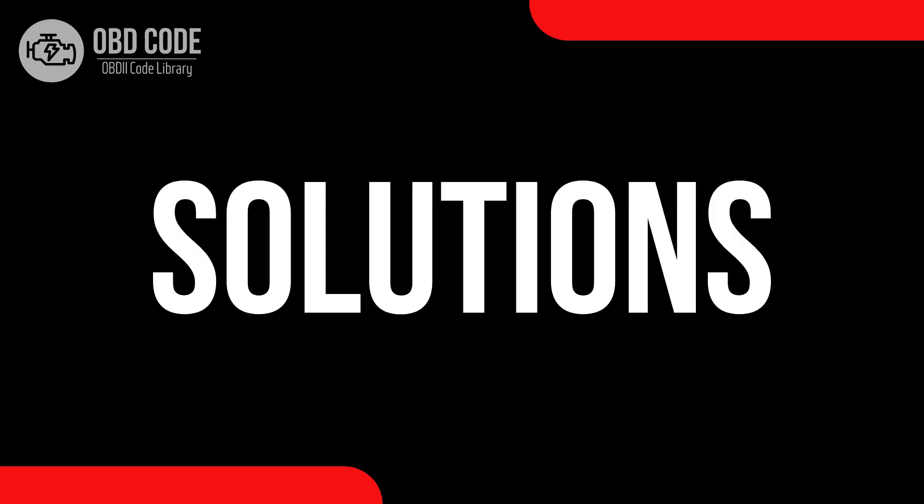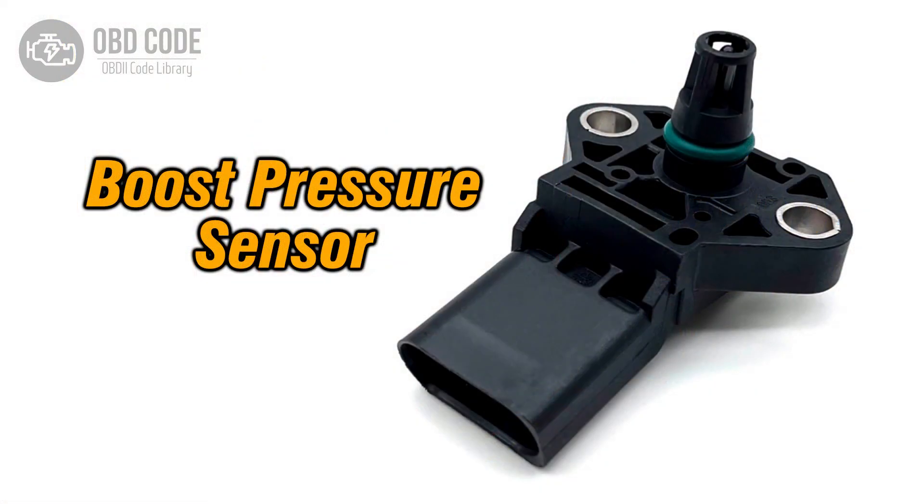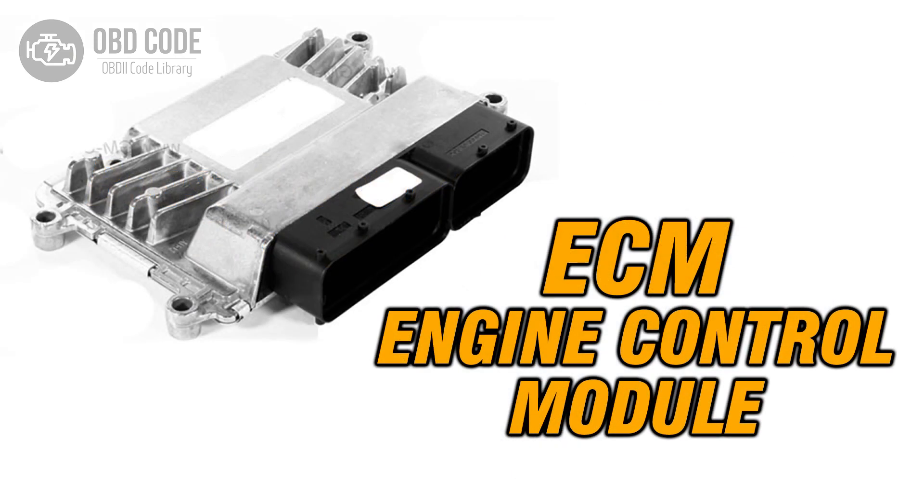Code solutions P0235: 1. Inspect the wiring and connectors related to the turbocharger boost sensor's circuit for any damage or loose connections. 2. Replace the turbocharger boost sensor if it's found to be faulty. 3. If the ECM is suspected to be at fault, have it diagnosed and replaced if necessary.